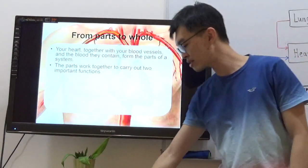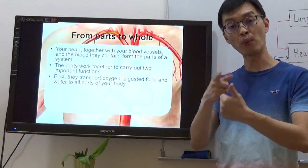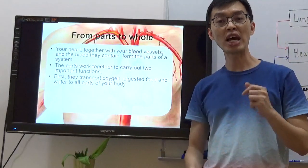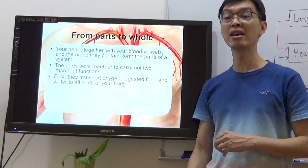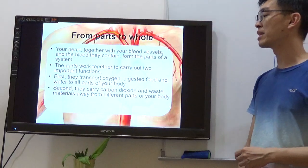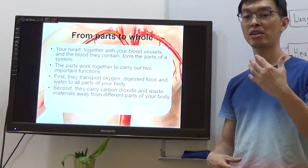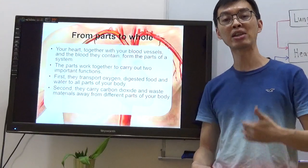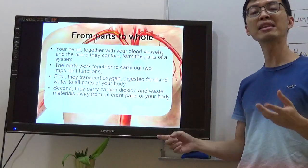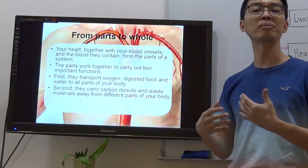First, they transport oxygen, digested food, and water to all parts of your body. Your blood carries water, oxygen, and digested food to your brain, hands, and wherever it's needed — even talking needs energy. Second, they carry carbon dioxide and waste materials away from different parts of your body. When your body parts use oxygen, it becomes carbon dioxide, which is sent back to the heart. When digested food is used, it becomes waste materials, which are also returned and removed from the body.